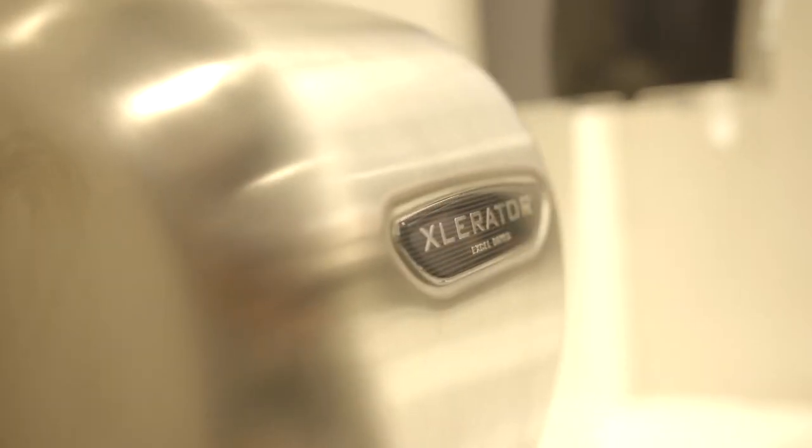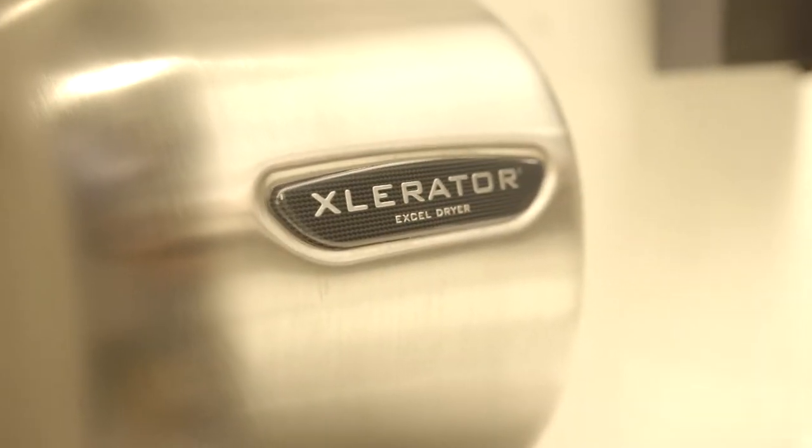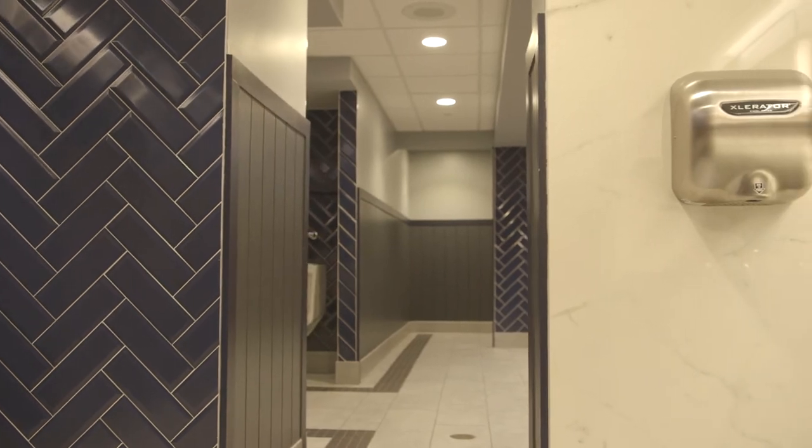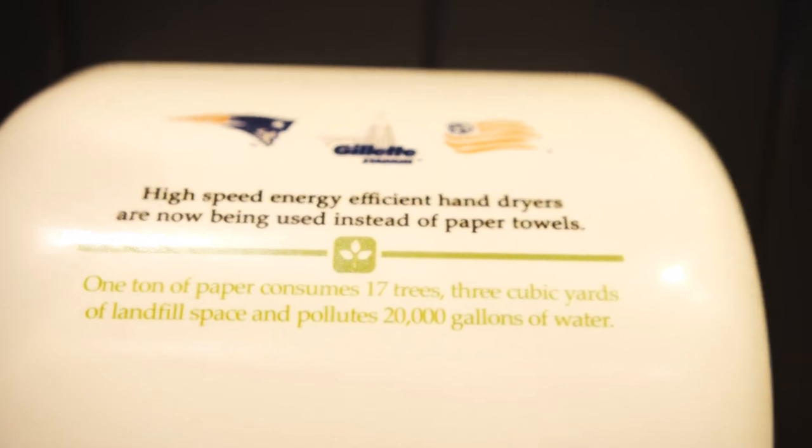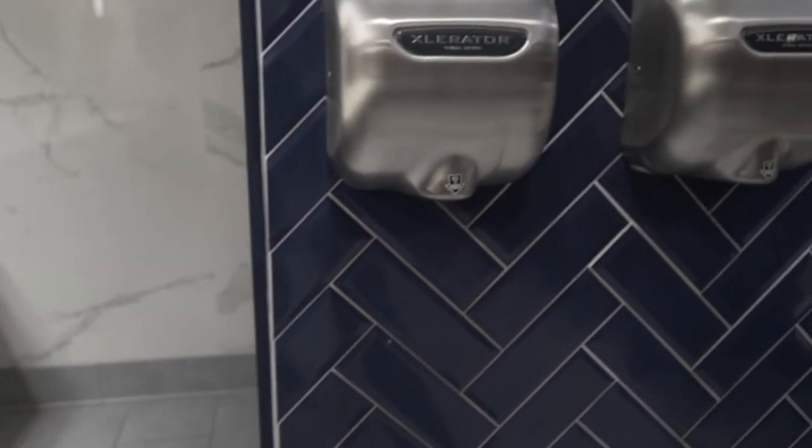We've had the accelerator dryers in our facility for approximately 10 years. Prior to the accelerator dryers, we were using your standard paper towels. For one, they conserve paper products — we're not using as much in the building as we were prior to when we first installed the dryers.